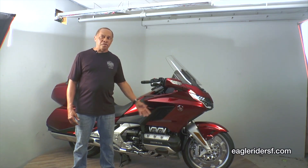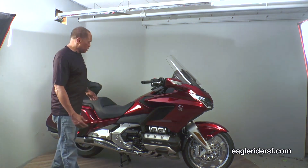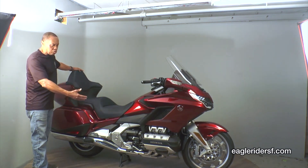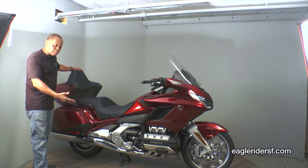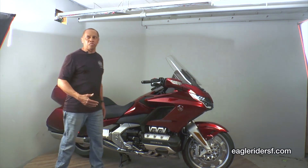Well, this one is even more nimble, even more capable. It's lighter, faster. It's just an all-around great sport touring machine. It even looks like a sport touring motorcycle, whereas the other one, although it handled and rolled like a sport touring bike, it didn't look like one. This one looks like a proper sport touring bike.